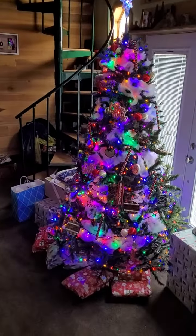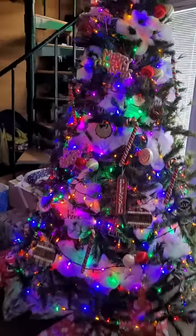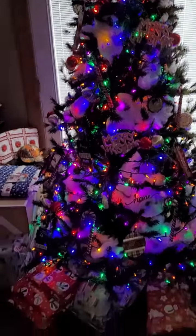So here's our beautiful Christmas tree that we got going on here this year. We got a beautiful Christmas tree — I'm trying to get a really good shot.